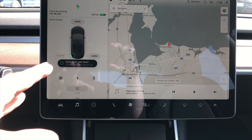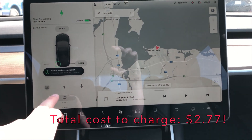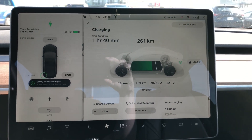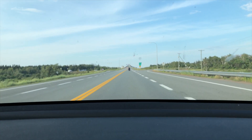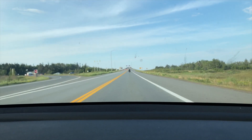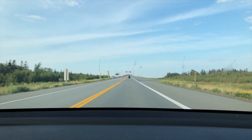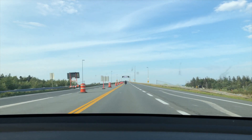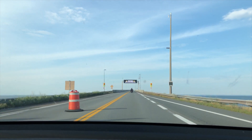I plugged into a level two charger at Parley Beach in New Brunswick — it was getting about 30 amps. It says I've got 261 kilometers of range, and it's 220 kilometers home, so that's great.